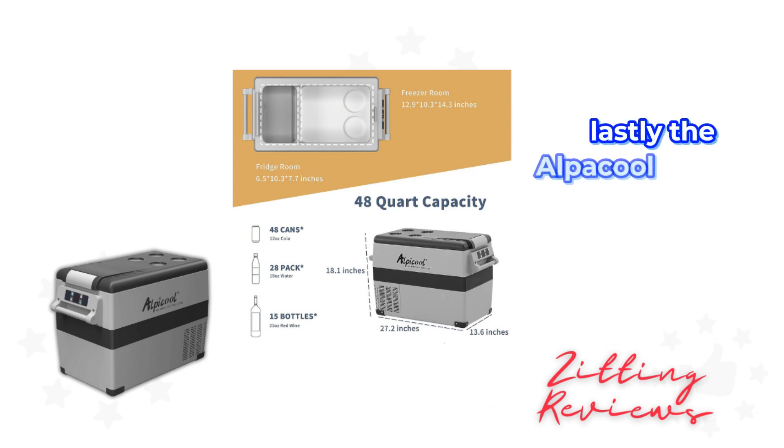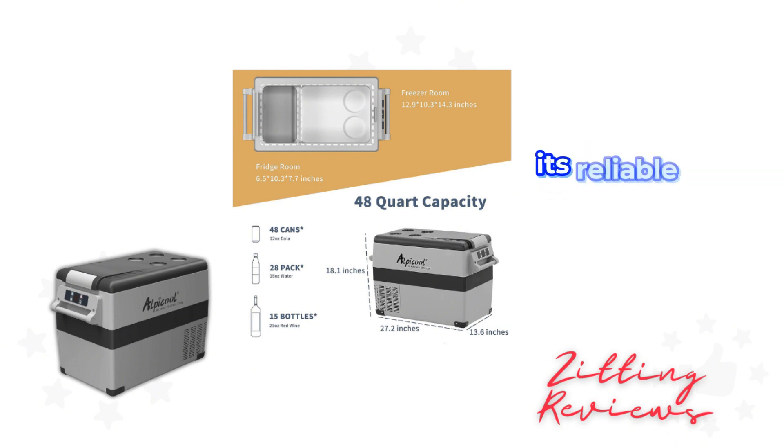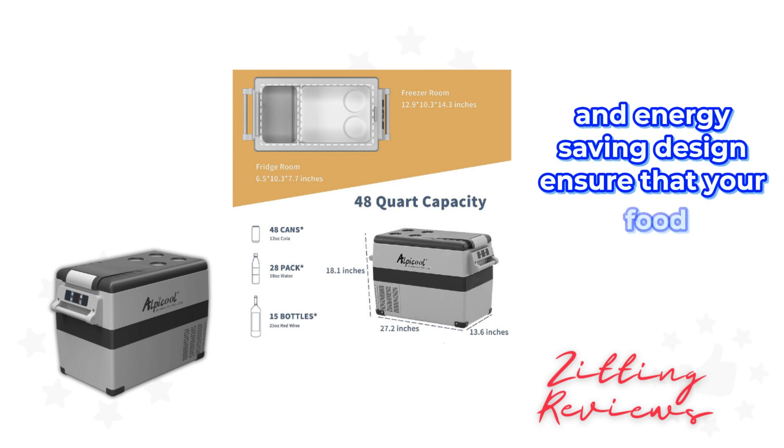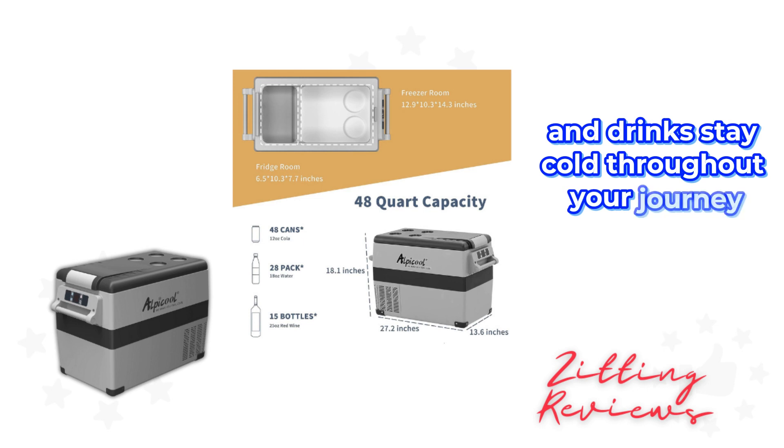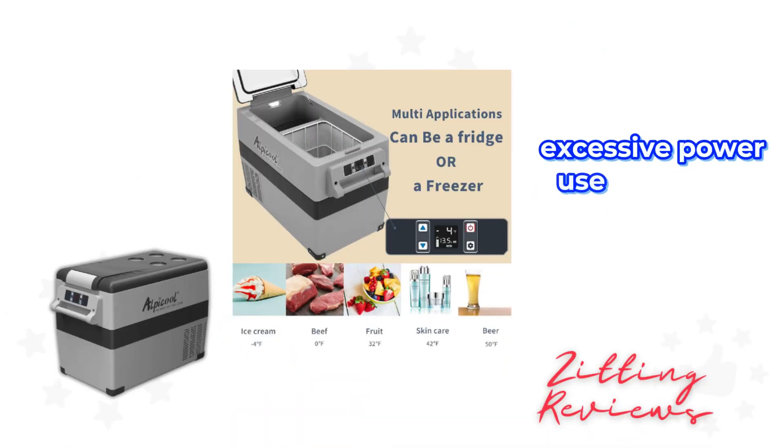The Alpacool CF45 is built to keep things cooling and fresh. Its reliable sealing, thick, high-density foam insulation and energy-saving design ensure that your food and drinks stay cold throughout your journey without putting a dent in your wallet through excessive power use.